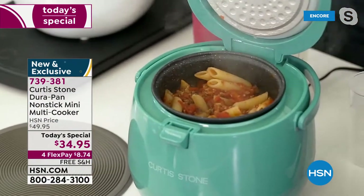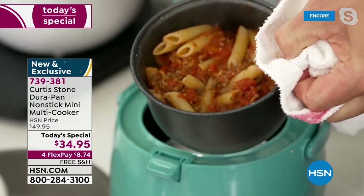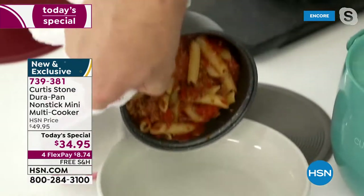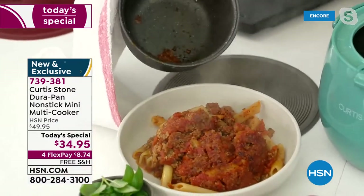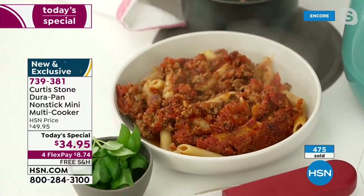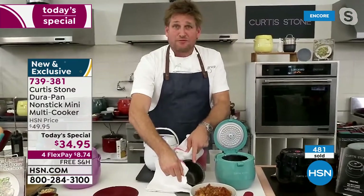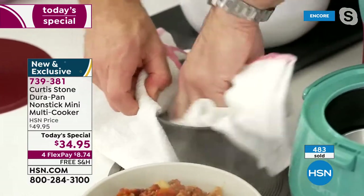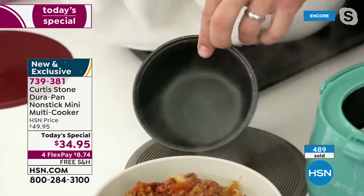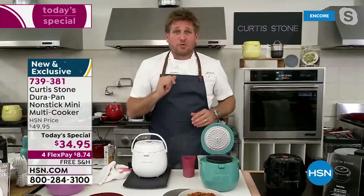Chef pops the lid and dinner is done. He lifts the pan out - because of the DuraPan on the inside, absolutely nothing sticks. It comes with a gorgeous little spoon. Gorgeous pasta for one. When it's time to do dishes, he literally just wipes it out and has a spotless DuraPan bowl in seconds - no need for the dishwasher, though you can use it.